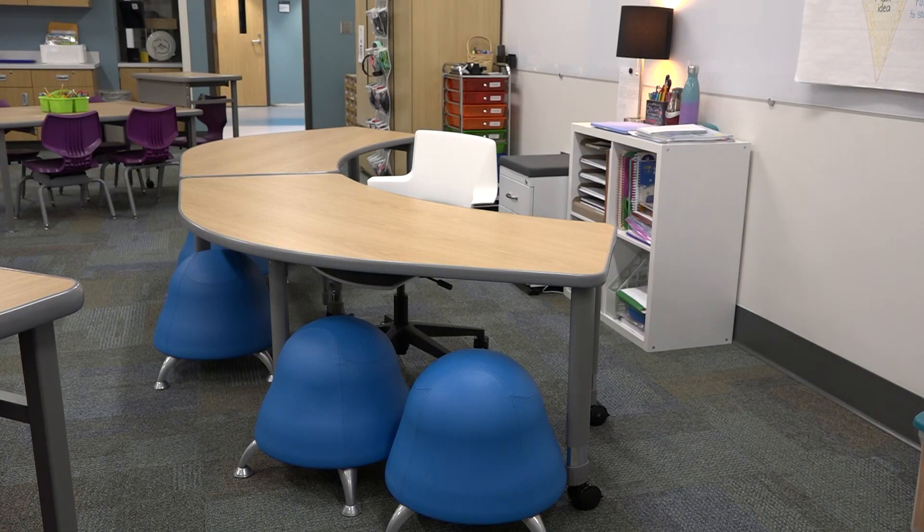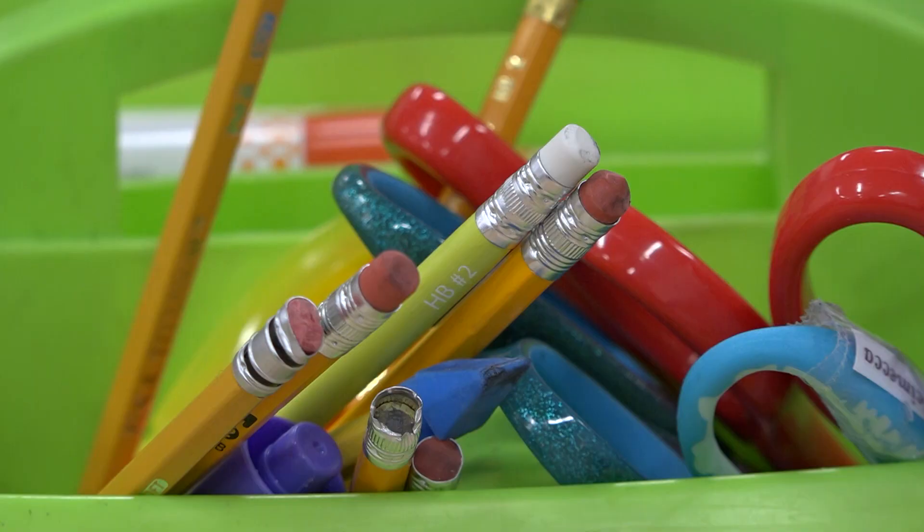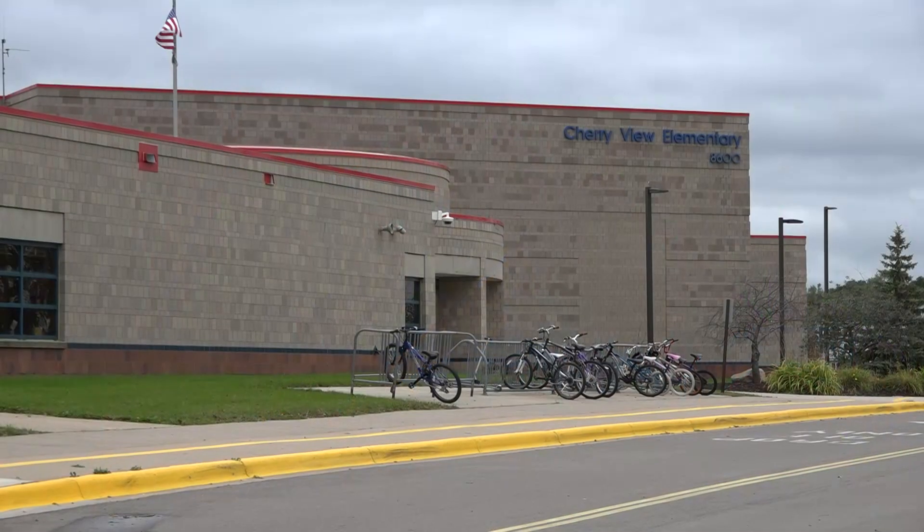Finally the day is here. The day we've been waiting for — a super exciting day that we're able to open up the new addition at Cherryview Elementary today.